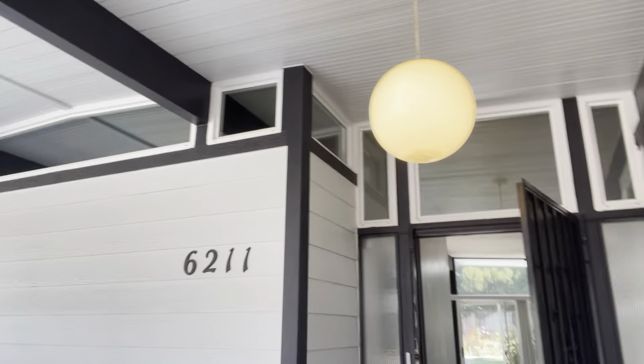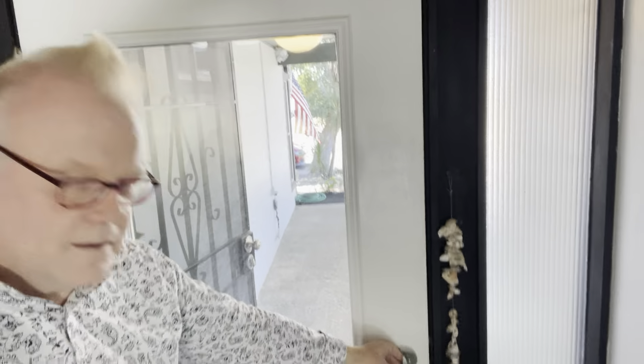We've got a front door. There's an original globe light - that's actually very original. As you can see, we're stepping up some steps because we're going onto a raised foundation. And that is the wrong, very non-original front door. Easy fix. I just like that I can say that stuff out loud.